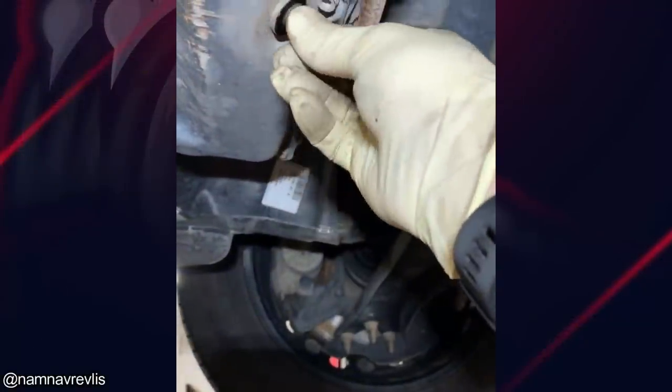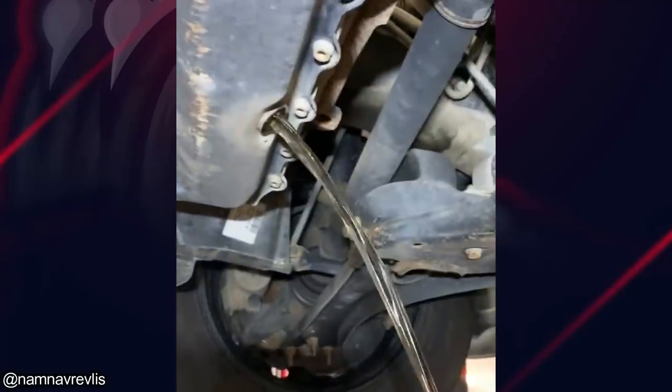And this clip is of another customer who drove through a puddle and also hydro-locked their engine.